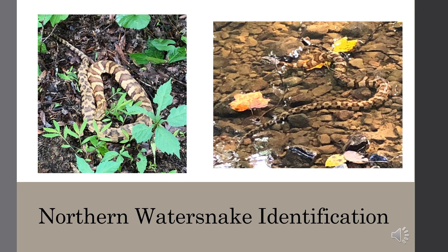Another identifying characteristic is the transition of body patterns. Notice that the front half of this snake has a banded pattern. About halfway down, this changes into a more checkerboard pattern. Also notice the variation in color from the earlier photos.